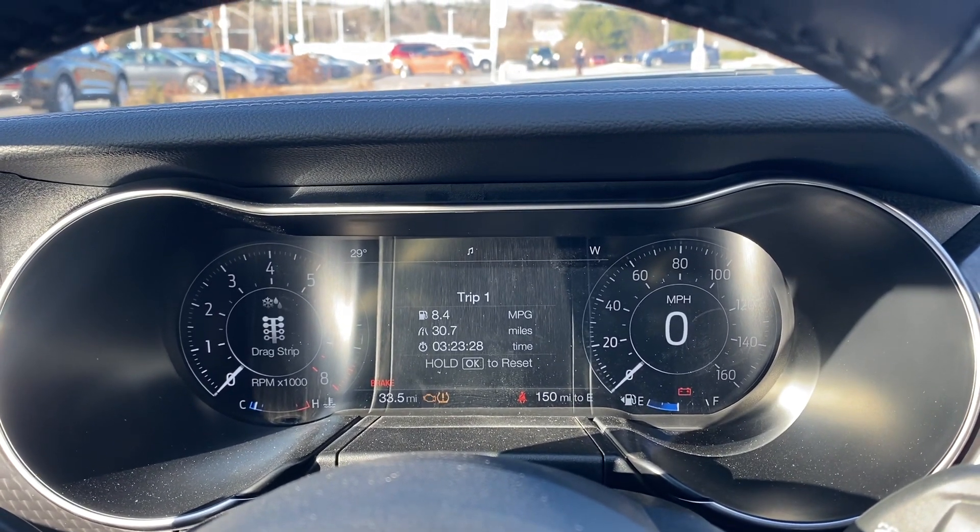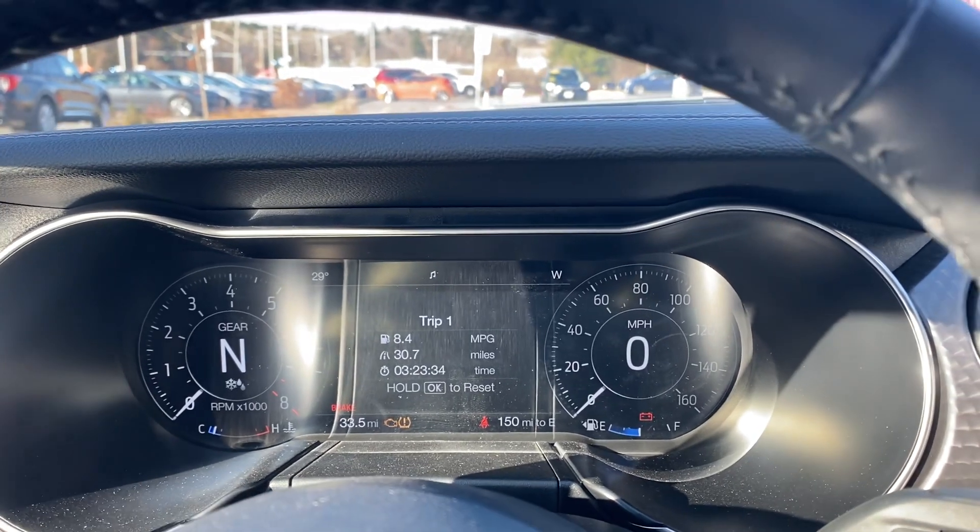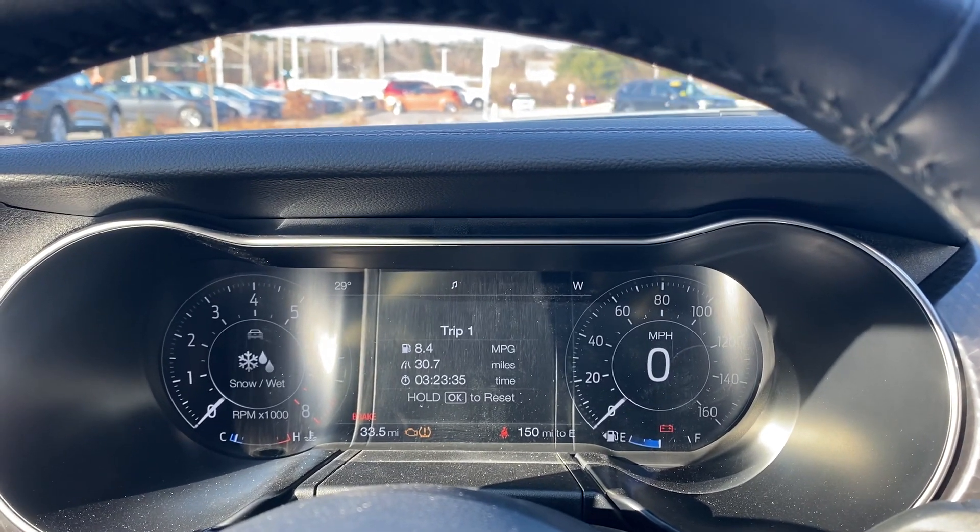I'll show you the driving modes real quick: you've got Normal, Sport Plus, Track, Drag Strip, and Snow/Wet. They each change the experience accordingly, and the informative display changes to match the mode you select.